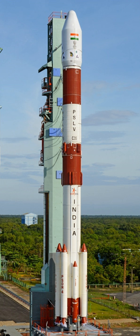PSLV QL variant has four ground-lit strap-on boosters with a combined propellant load of 48 tons. PSLV C-45 on 1 April 2019 was the first flight of PSLV QL.